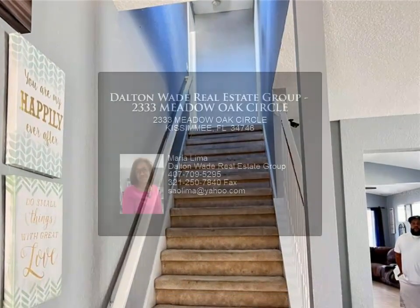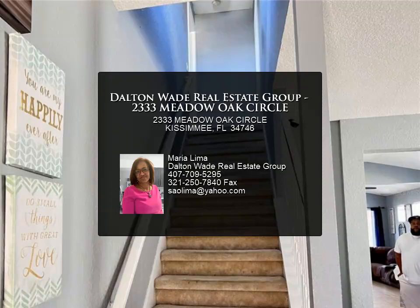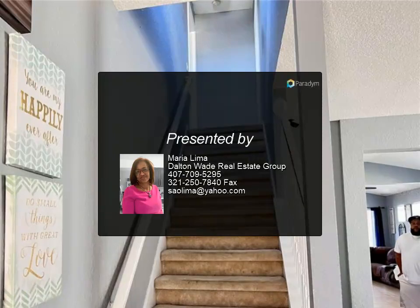Three bedrooms are located downstairs, including the master bedroom, and the fourth bedroom is upstairs, ideal for guests or an older child.